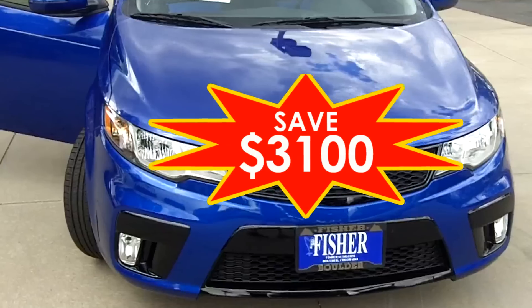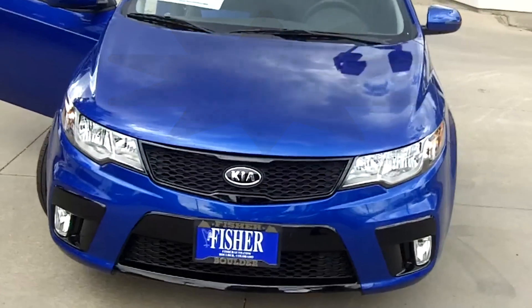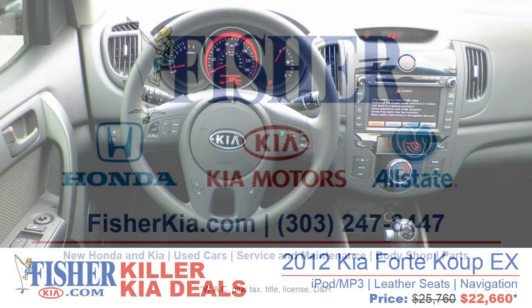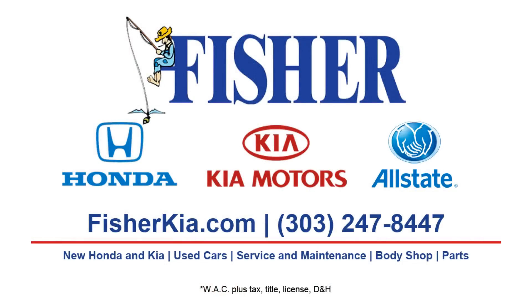All of these features and great savings at Fisher Kia.